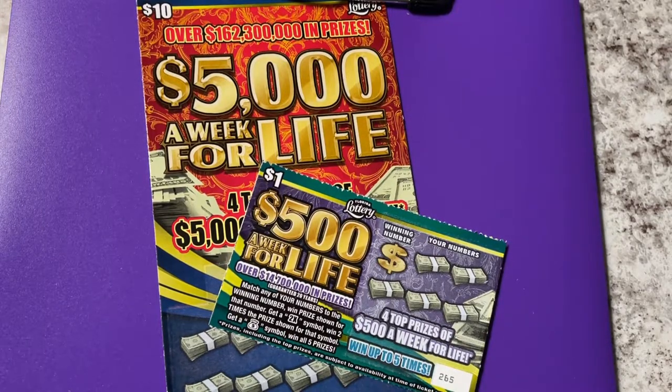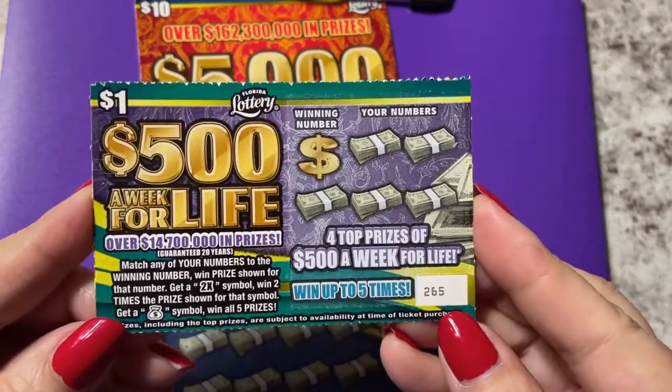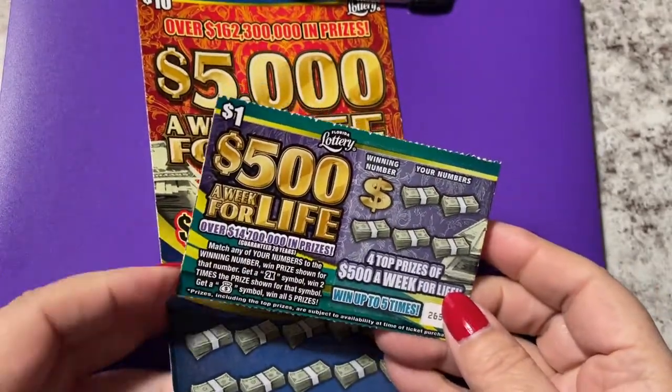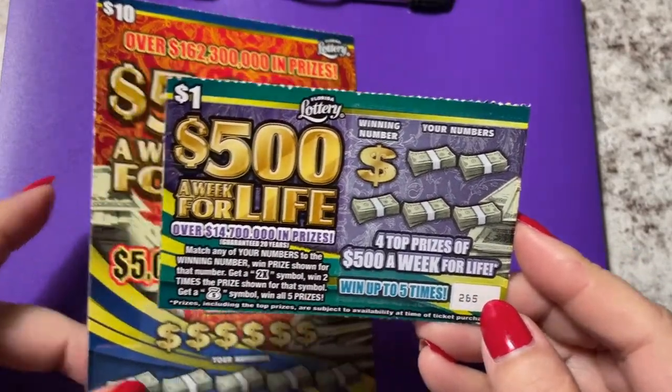Hi everyone! I have two little tickets today. I have the $1 $500 a week for life. I bought two Powerball tickets and this was the change for the extra dollar.